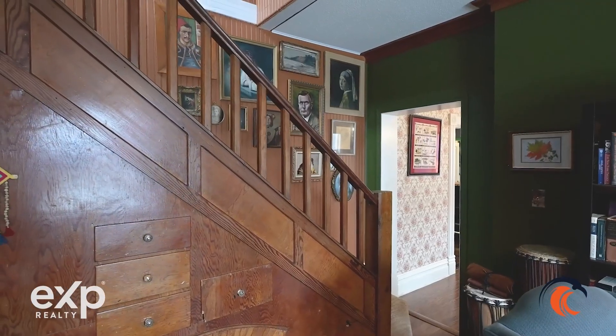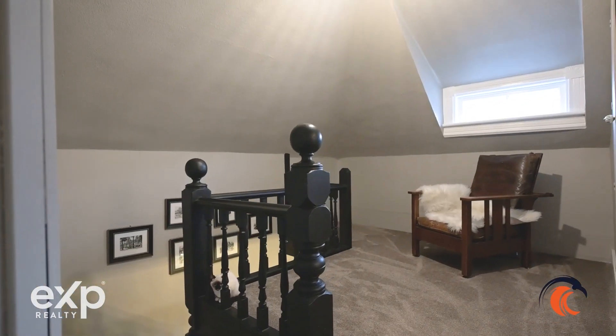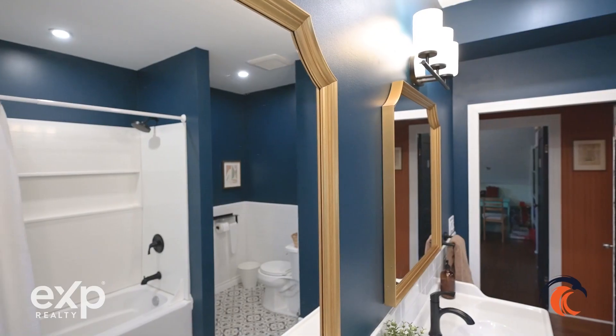We have two staircases taking us upstairs. On the top floor you have four bedrooms and a super nice updated five piece bathroom.